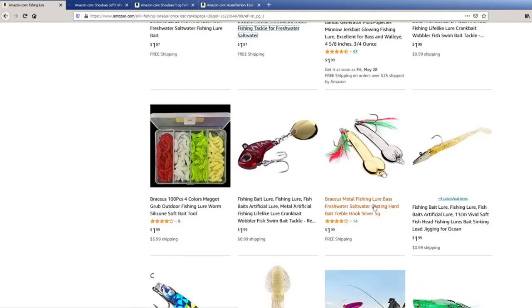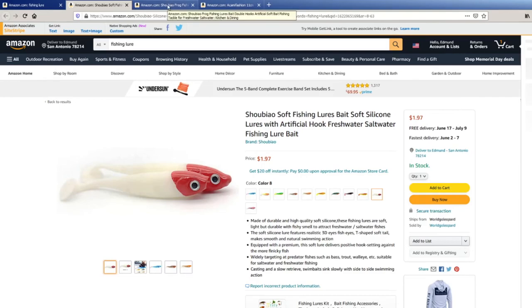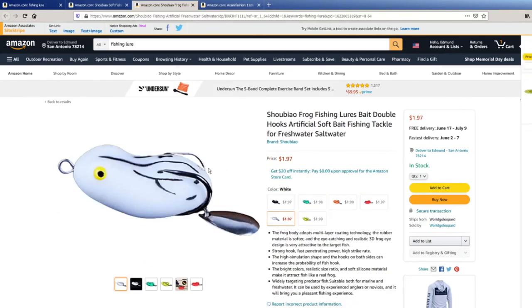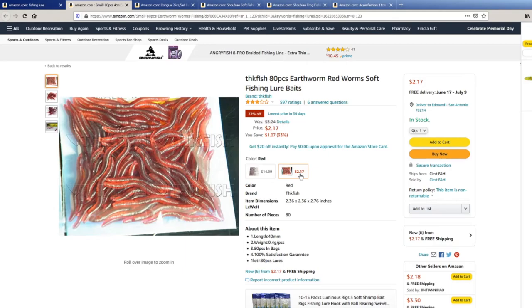$1.99. They're just swim baits. It feels like kind of a waste of a video to use something traditional like that. These are a little bit different — 80 pieces red worms, soft fishing lure baits. I have actually used these before, but it was so long ago I don't think anybody watching the channel now would even remember that. I'm just going to buy all of them and try to catch fish on all of them.